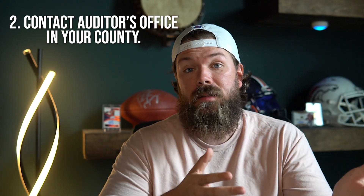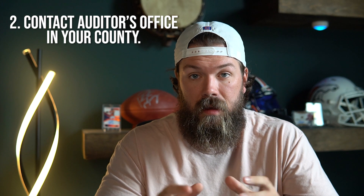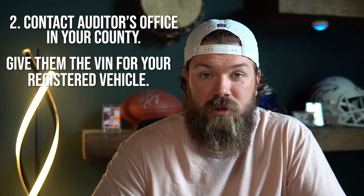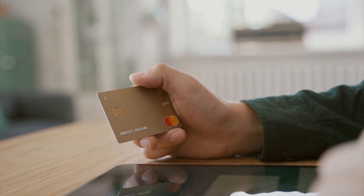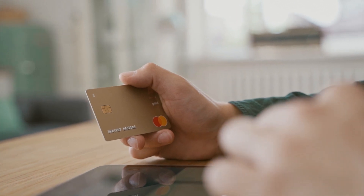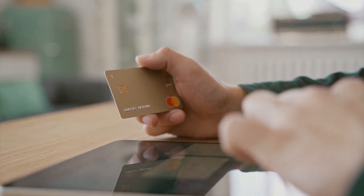Next, you need to contact the auditor's office in the county where you've purchased in South Carolina and give them the VIN number for the vehicle you're registering. This will generate a tax bill that needs to be paid before you can actually register your vehicle in the state of South Carolina — they will not give you registration until you have paid that property tax bill.